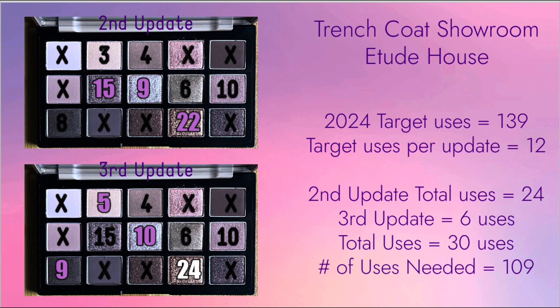Next is the Etude House Trench Coat Showroom Eyeshadow Palette. I also did not hit goal on the number of uses, and am not on track overall — I am short by 6 uses. Just like the Beauty Glazed palette, I only hit 50% of the target this update. I did manage to hit goal on 1 eyeshadow: the shade Gold Button, on the bottom row with No. 24, which is another gold shade. I used 3 more eyeshadows apart from Gold Button.